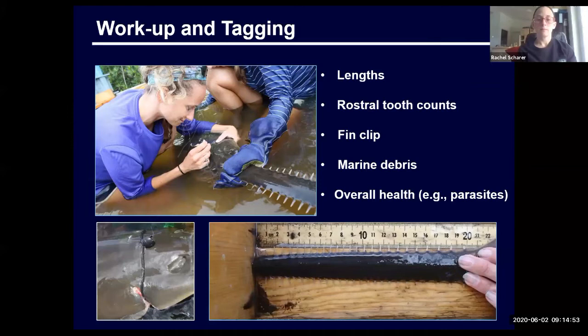Whenever we catch a sawfish, we take a variety of lengths, do actual tooth counts, take a fin clip for genetics, and do an overall health assessment. We also remove any marine debris. If you look at the bottom-left picture, you'll see a bungee cord wrapped around the head of the sawfish. Unfortunately, this is becoming increasingly common in Charlotte Harbor, both through our research and through the hotline. We've identified that these bungees are being used on boat lifts, and we are going to reach out to manufacturers to see if there's anything we can do to prevent this.